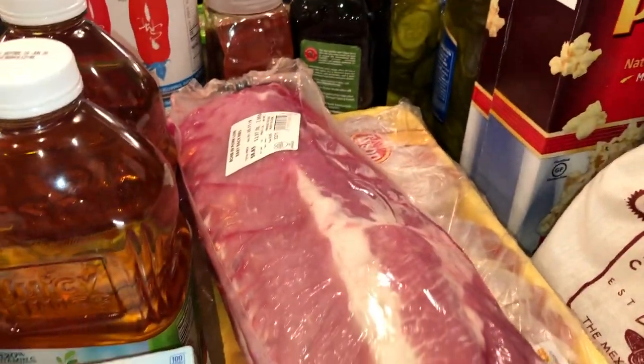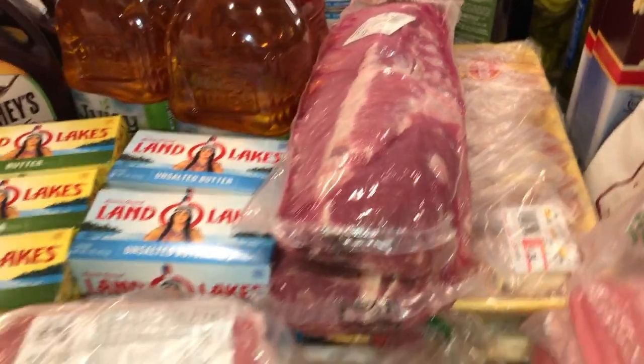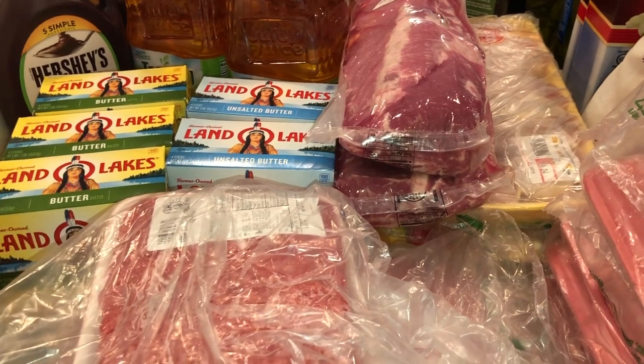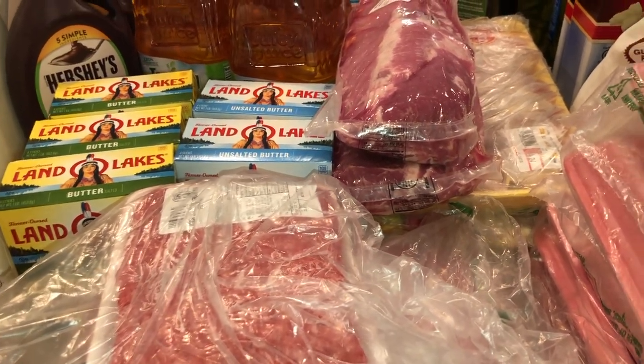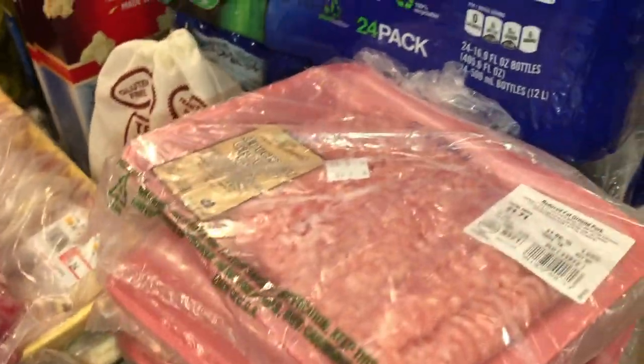We have six packs of the hamburger meat, a couple of racks of ribs, and a couple packs of chicken legs because we do a lot of grilling. I don't have a lot of space in the freezer, so I'm going to order another freezer — then the grocery hauls will be massive. Here I have about four packs of pork for the lumpia.